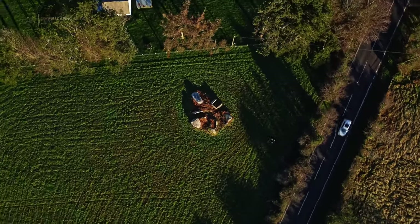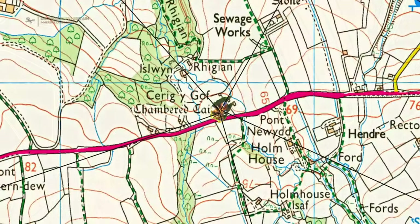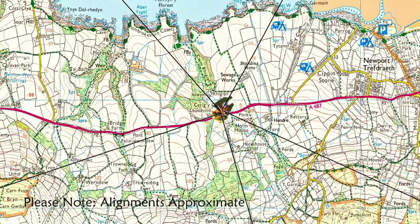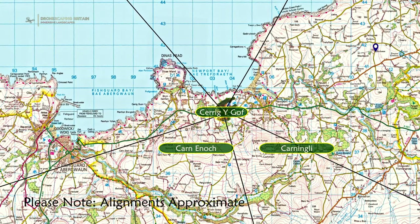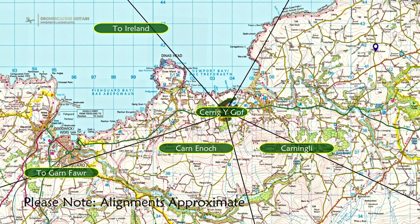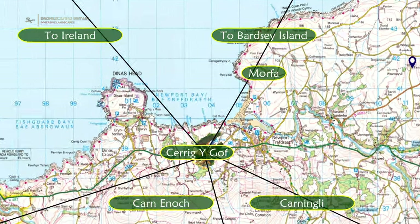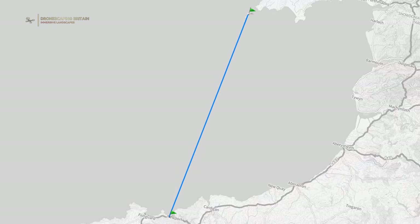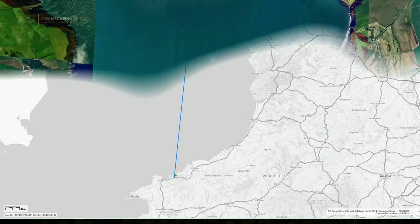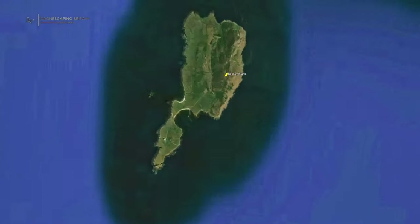The chambers point towards different places of power in the ancient landscape — places that would be important or sacred. We've got Carn Ingley, Garn Enoch, Garn Vaur, Dinas Head and Morfer, which is a hill above Newport. And if you carry along that Morfer line, you would be on the same trajectory across to Bardsey Island, across Cardigan Bay, which is a sacred island with many saints buried on it, some 80 miles away. So that's quite something.